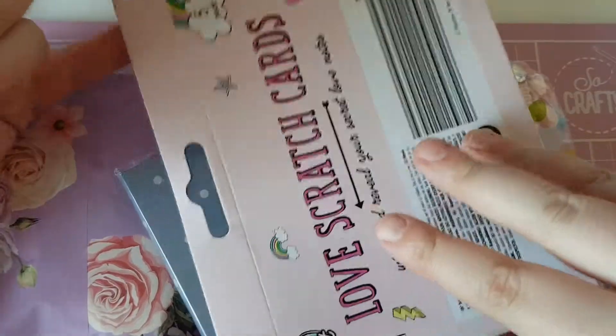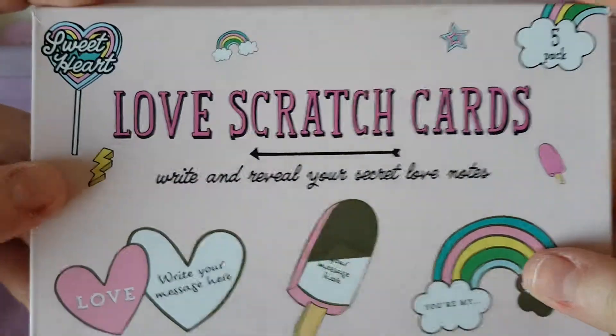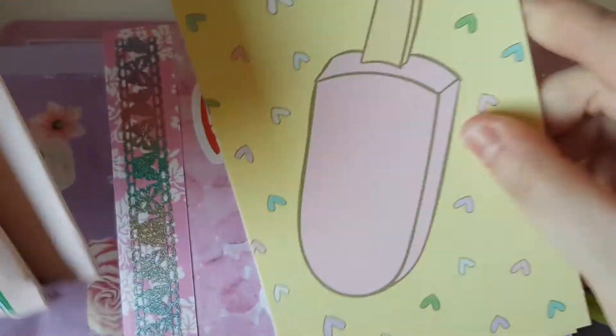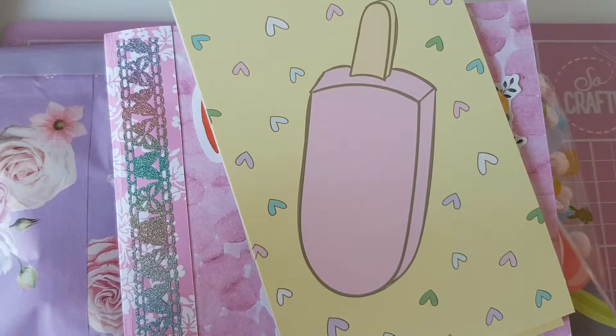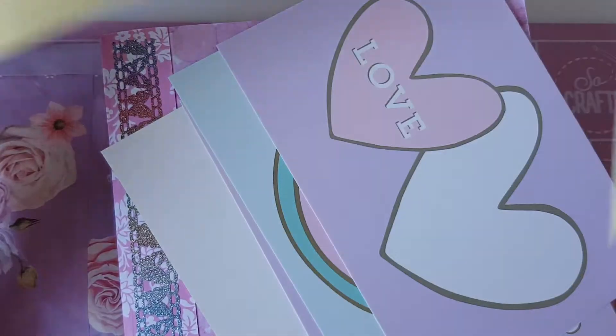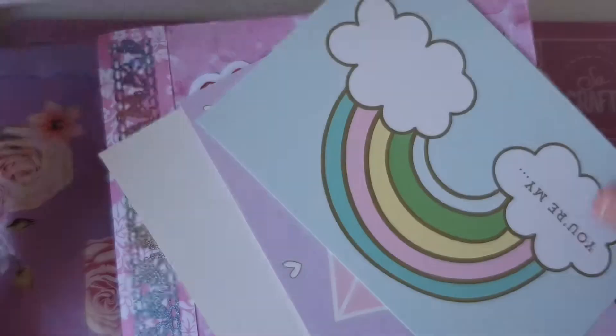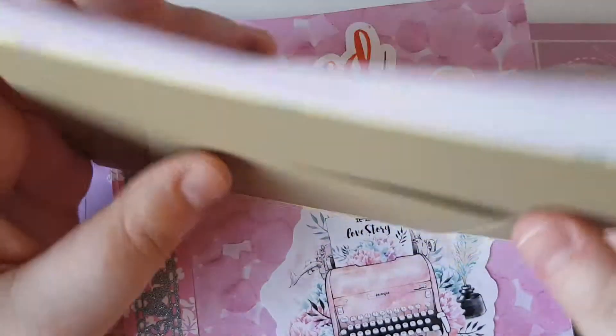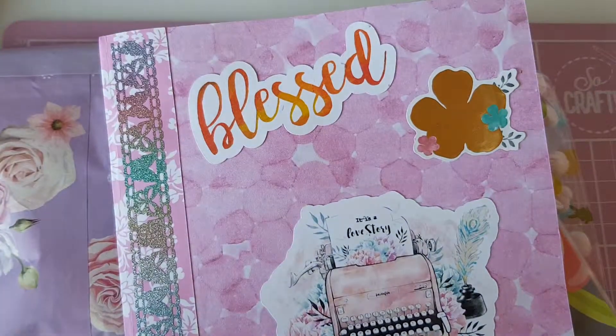Thank you so much! There are these love scratch cards — they are adorable. You get a little scratch bit to put over what you write on here. That is so cute!